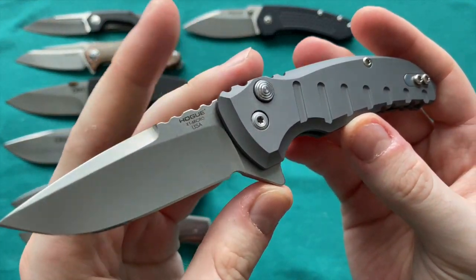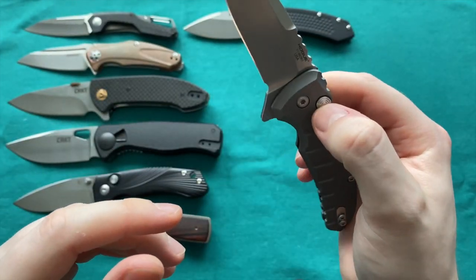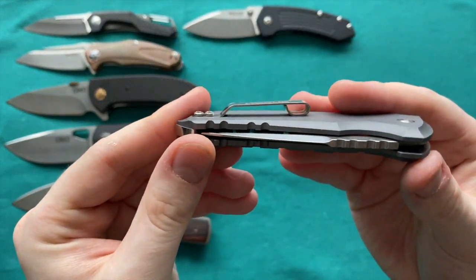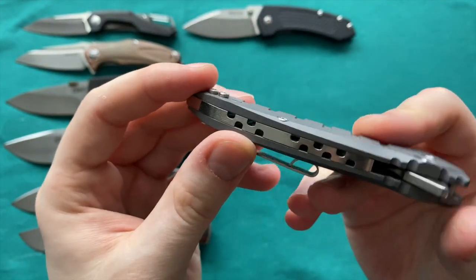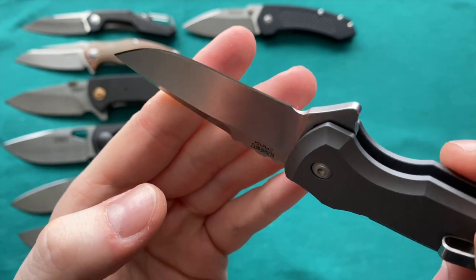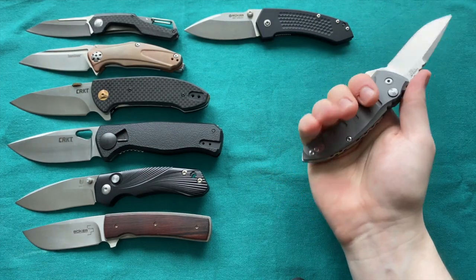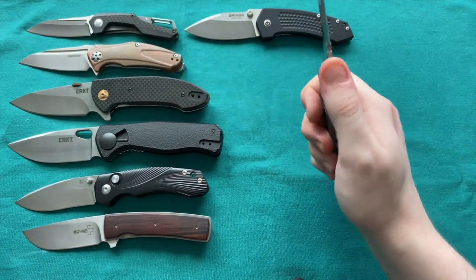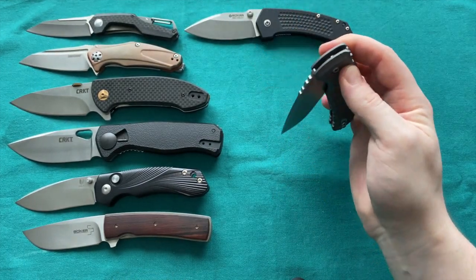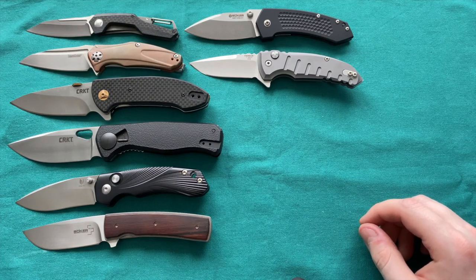Then we have the Hogue Knives X1 Micro Flip in CPM-154, a Milishwitz design, in a gray aluminum body. It's a button lock — super smooth — great flipping action, though not my favorite pocket clip or backspacer, as both are a little pointy. It features a factory mirrored edge, nice milling in the backspacer. My four fingers fit comfortably, but your hand shouldn't be larger than mine. Some non-functional jimping on the spine, but overall a great knife and nice little EDC.